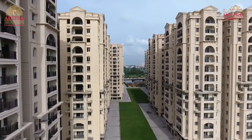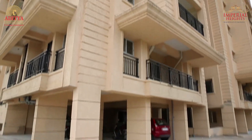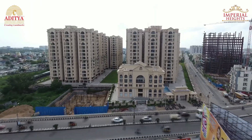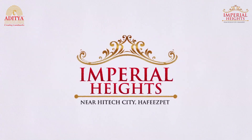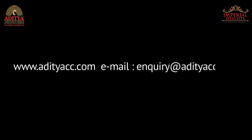Aditya Construction Company creates landmarks using the finest materials to provide you with the finest quality. Are you ready to embark on this journey with us and experience the feeling of total bliss and contentment? For details, contact 040-4460-5555 or visit www.adityascc.com or email enquiry@adityascc.com.